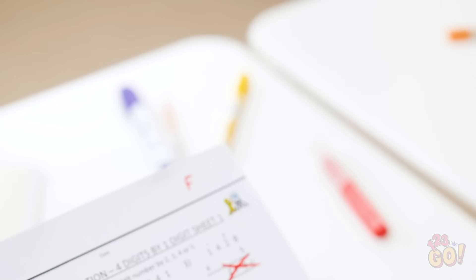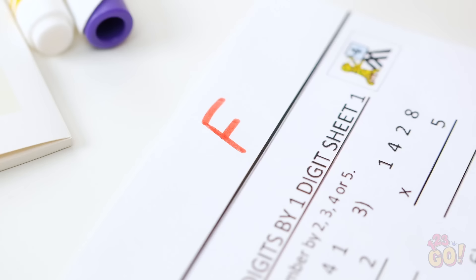Is there anything more stressful than waiting for your test to come back? Let's look at them together, okay? I got an F? How about you, Amy? Alright, Kevin, you know what we have to do. It's time to pull out the ol' letter-changing trick.